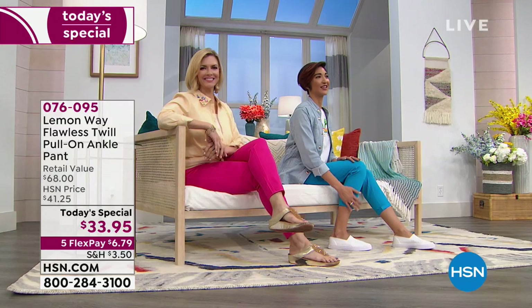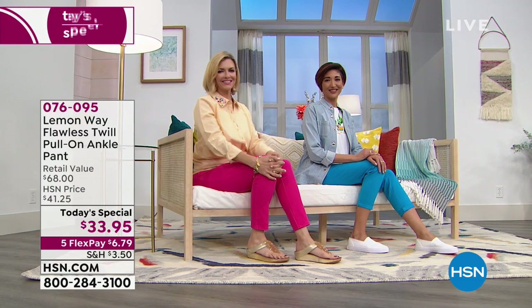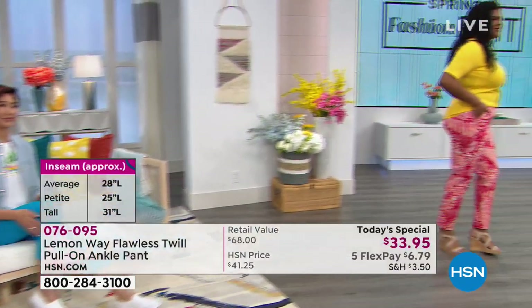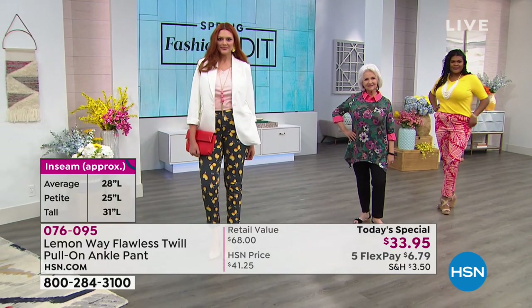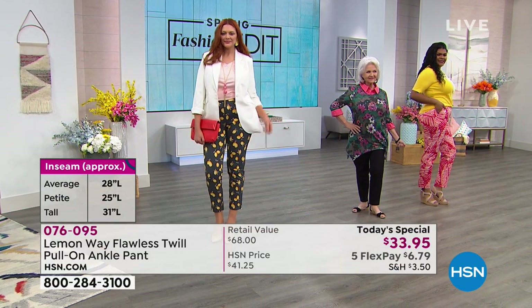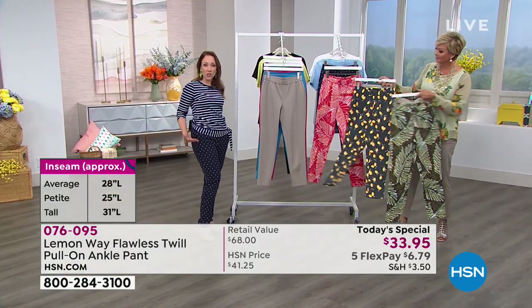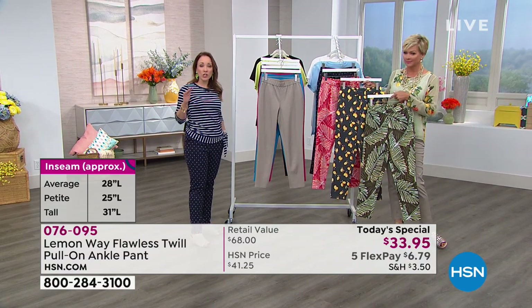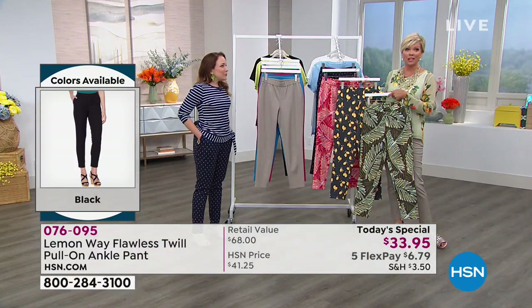I love that they have three different lengths available - the petite, the average, and the tall. You can really get it fitted just for your body, so you don't have to have it hemmed or tailored. You can wear it as soon as you get it. I really love that the design team at HSN thought of that. I'm 5'3" so I always have to get things hemmed, but I'm wearing the average length today and it actually fits me pretty well.